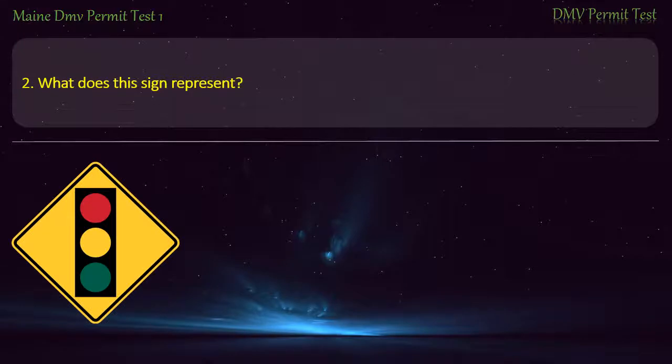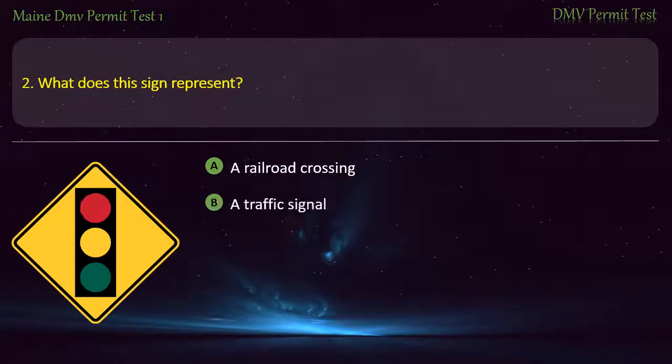Question 2. What does this sign represent? A railroad crossing. A traffic signal. A stop sign. A flashing light. Answer: A traffic signal.